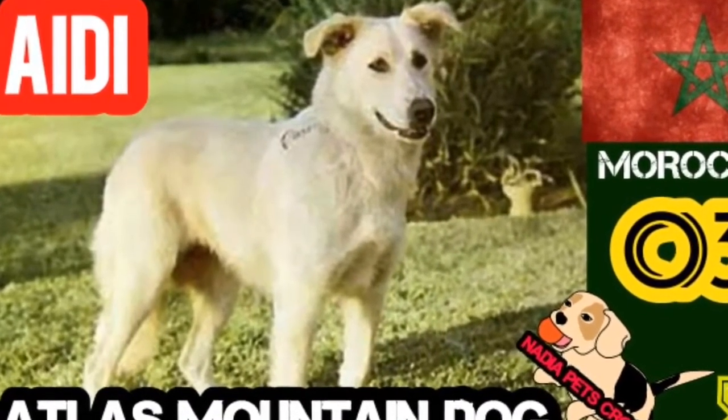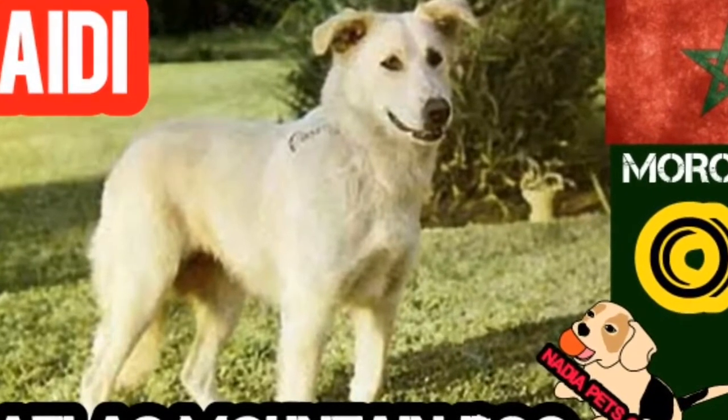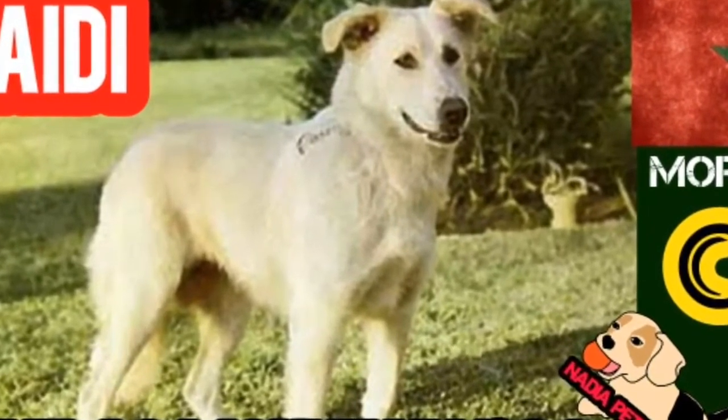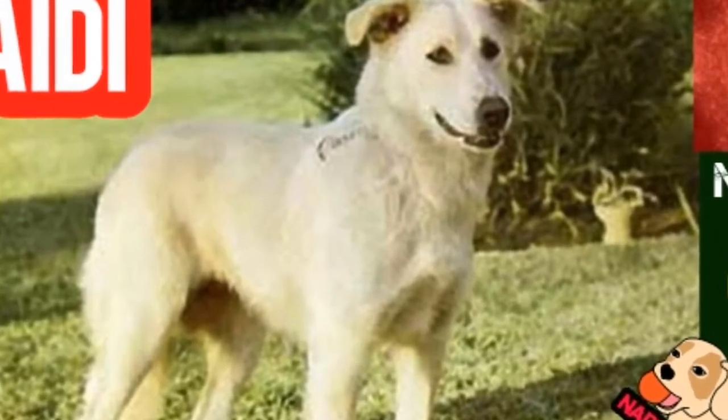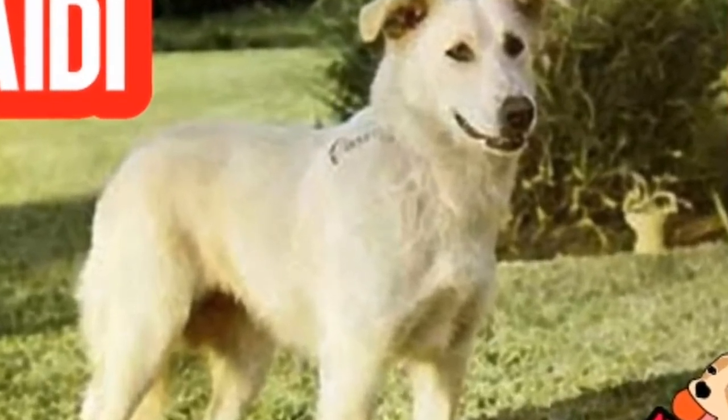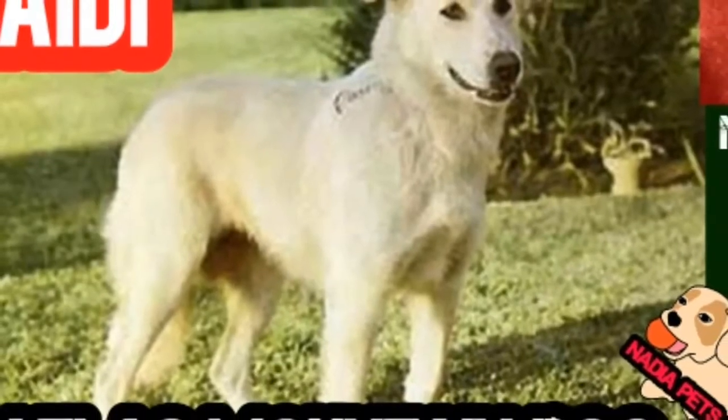The Aidi is a powerful, bold and active dog with a piercing expression. When alert, it carries its ears semi-erect. The eyes are dark but may be any shade between black and brown, depending on the color of the coat. This applies also to the color of the nose.